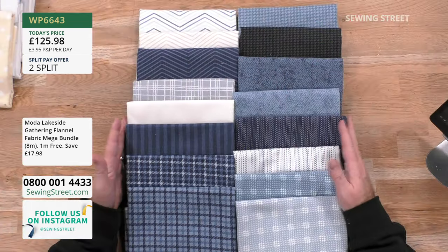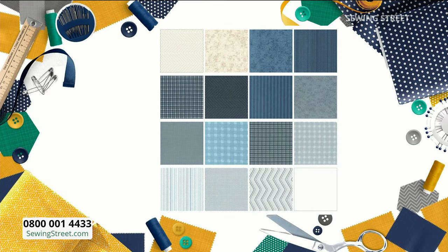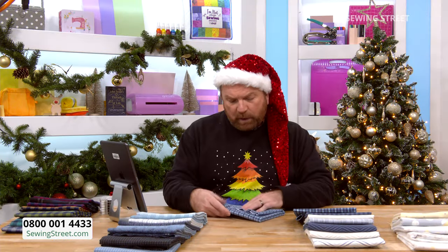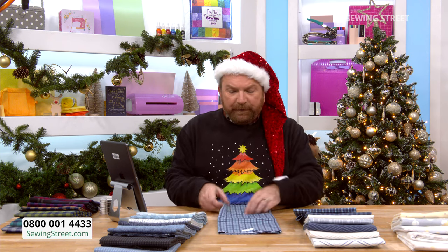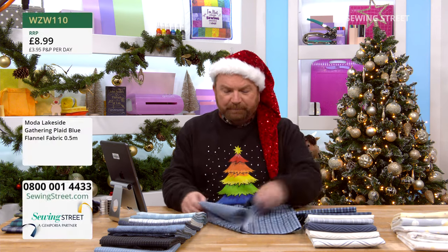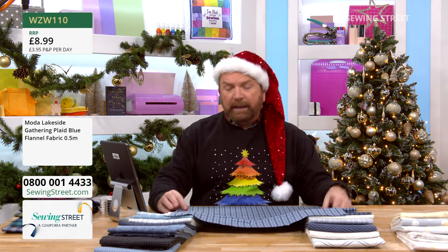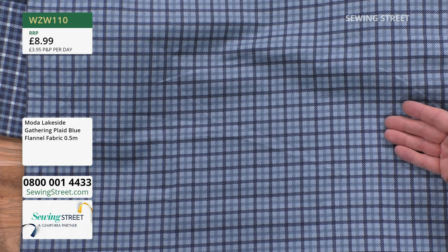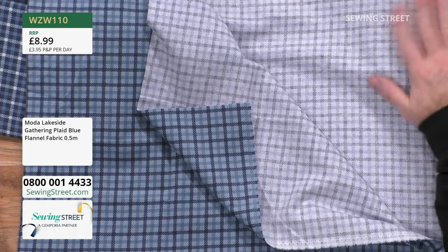That's our mega bundle. Let's go through them individually. Starting with ending WZ10 — it's that lovely rich blue check, £8.99 a half metre. These would be gorgeous if you're thinking dressmaking: dressing gown, pyjama bottoms, absolutely gorgeous, snuggly, soft, beautiful. The inside of the flannel, by the way, is regular — it feels like regular quilt weight cotton. It's not going to irritate your skin. The outside is just a brushed surface.